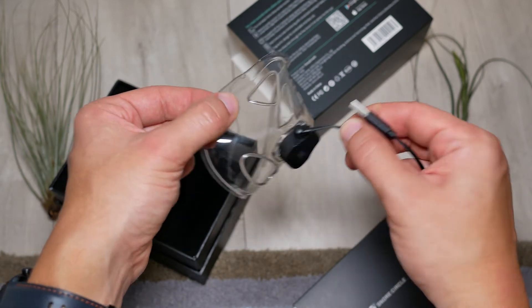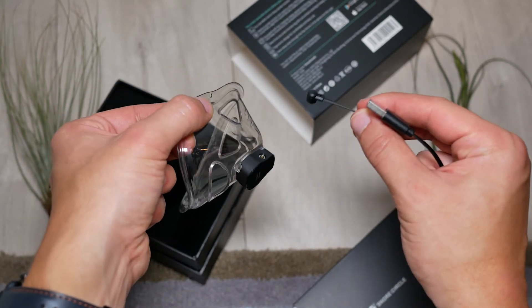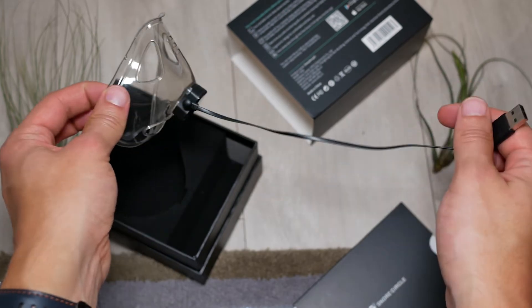In terms of charging, it's really simple — it connects using magnets, which I always appreciate because it's very safe to take on and off many times. In terms of battery life, it lasts up to 16 hours, which is more than sufficient to track your entire night's sleep.